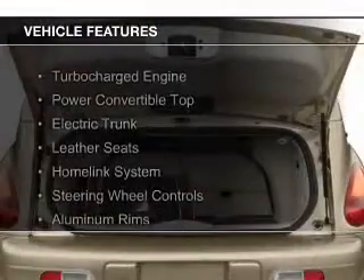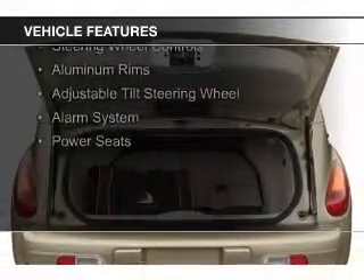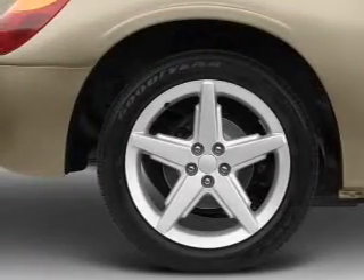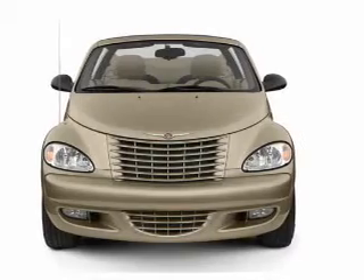The features include a turbocharger, a power convertible top, electric trunk, leather seats, a HomeLink system, steering wheel controls, aluminum rims, an adjustable tilt steering wheel, an alarm system, and power seats.